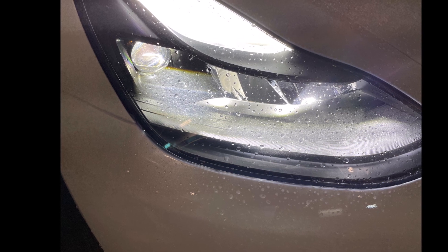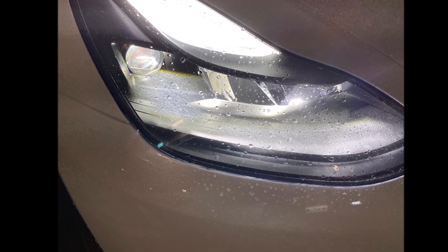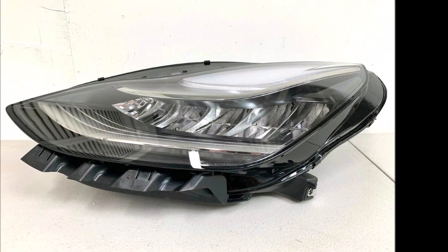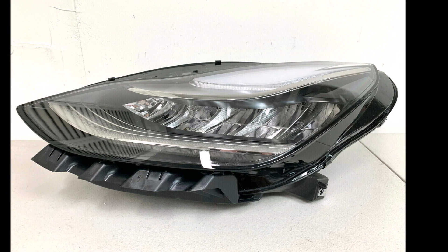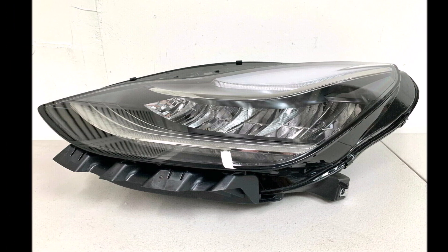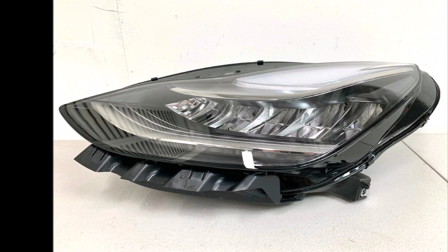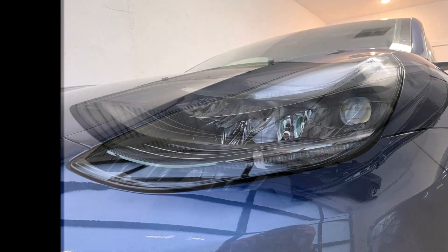Tesla seems to be trying to improve on perfection, making its cars even safer than they already are. We can conclude that, depending on some parameters like the model, the market, and the delivery date, Tesla will once again be ahead of the battery electric vehicle competition — this time because of a key feature: headlights.